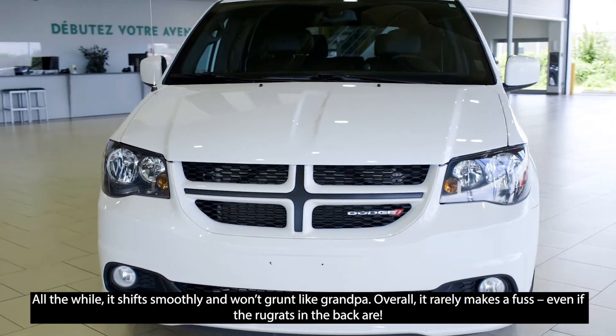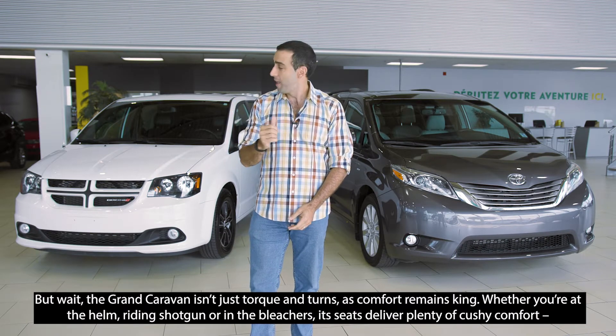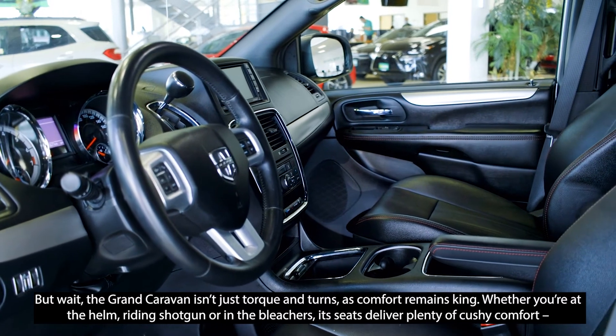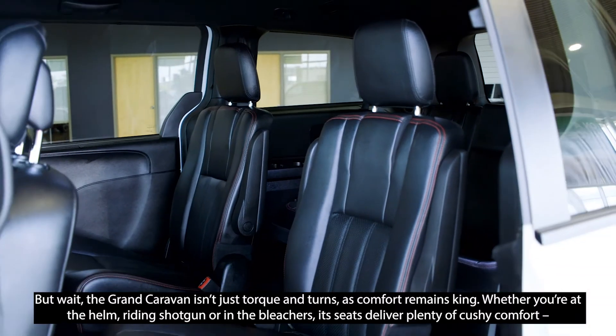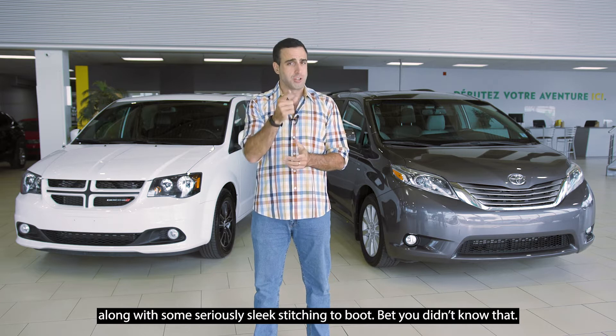Overall, it rarely makes a fuss, even if the Rugrats in the back really are. But wait, the Grand Caravan isn't just torque and turns, as comfort remains king. Whether you're at the helm, or riding shotgun, or in the bleachers, its seats deliver plenty of cushy comfort along with some seriously sleek stitching to boot.